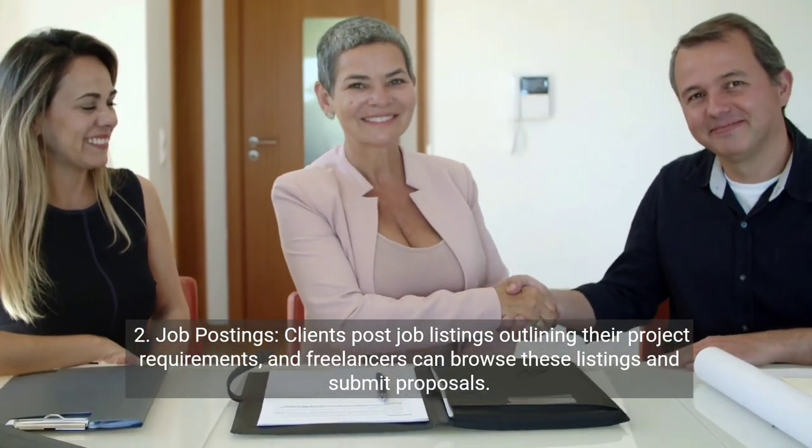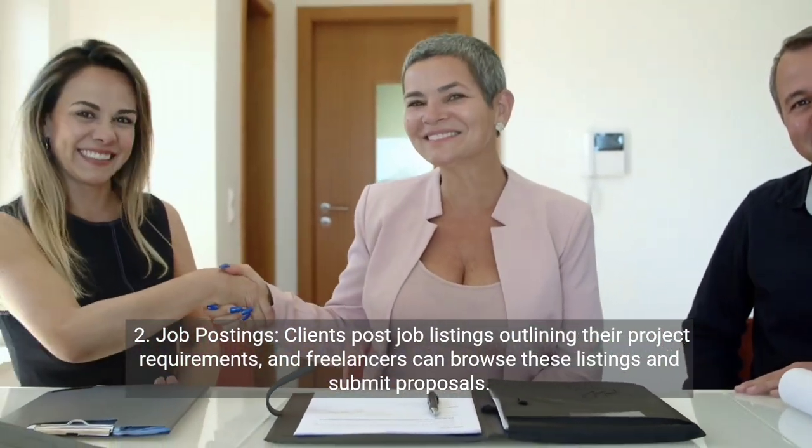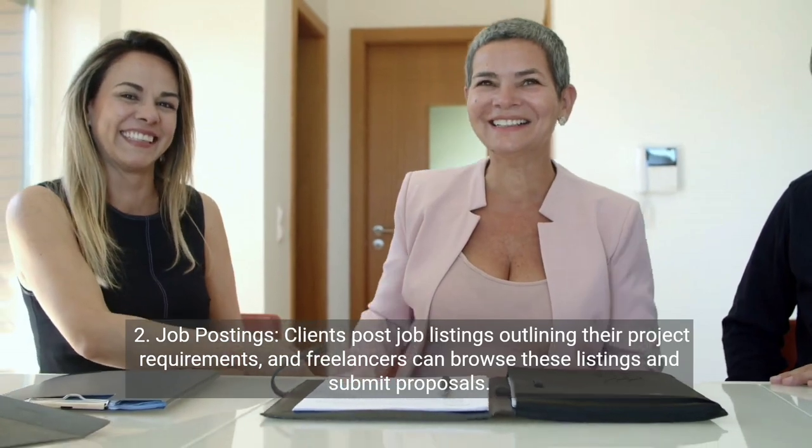Two, job postings. Clients post job listings outlining their project requirements, and freelancers can browse these listings and submit proposals.